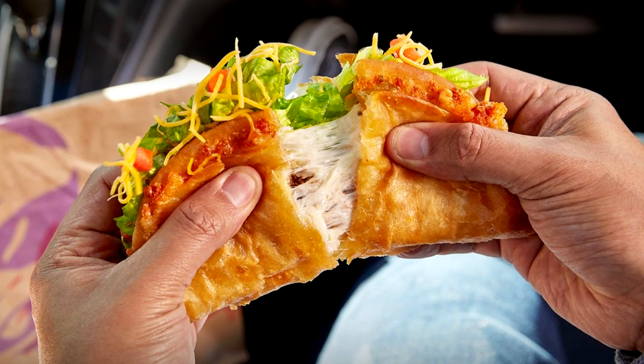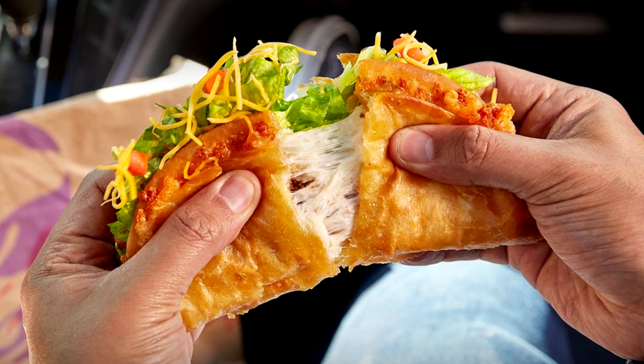Today we are going to be re-reviewing a more epic version of an item that came out — apparently it was 2016, according to a Delish.com article. This is the Quesalupa, and I don't remember anything about it. I'm sure it was good because this is the one that has the cheese in the shell. This time though they've added 50 percent more cheese into the shell.